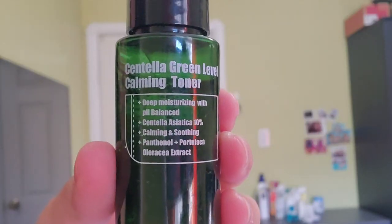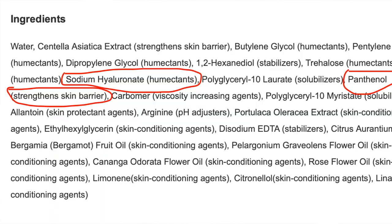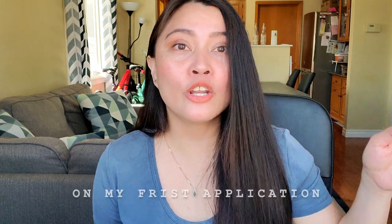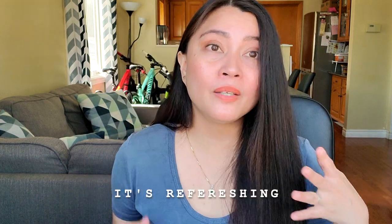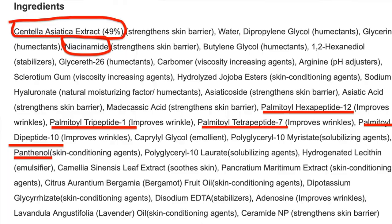What I really like about this centella line is that they list the percentage of centella asiatica extract on each product, plus they added good complementary ingredients. The centella green level calming toner has 10% centella asiatica extract, plus hyaluronic acid as a humectant, and panthenol to strengthen the skin barrier. It's super soothing — the first time I applied it on my face it felt slightly cool and really pleasant. It calms and soothes my skin, moisturizes, restores my skin's pH, absorbs well, and gives me instant skin relief. That's why I use this daily in my morning skincare routine.